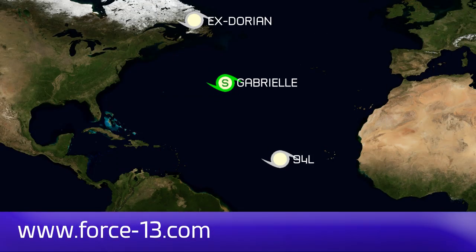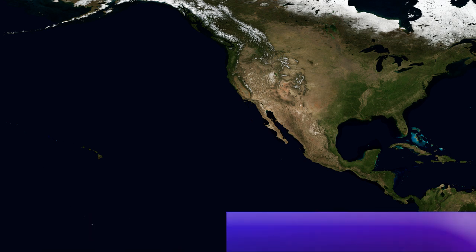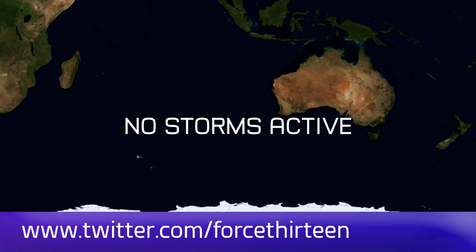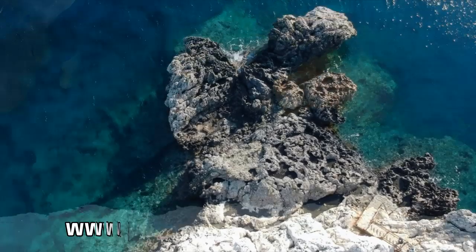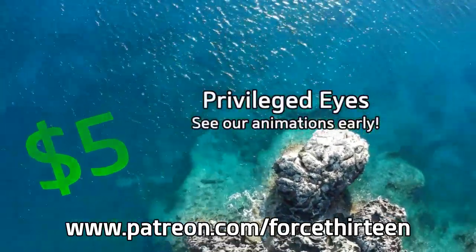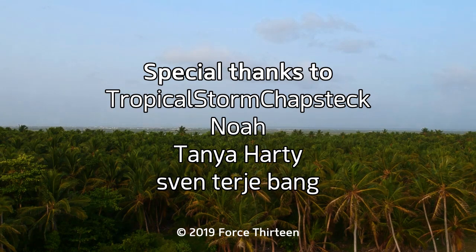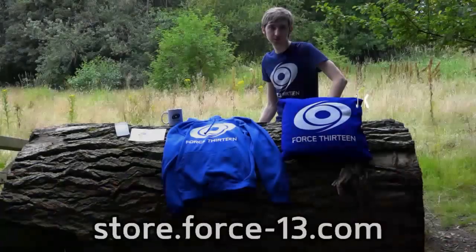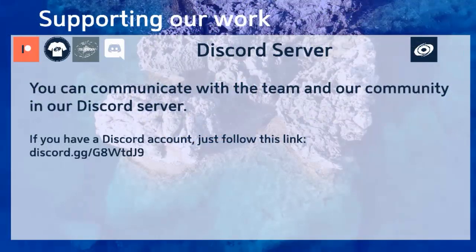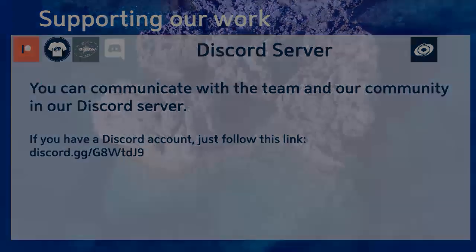You can follow Force 13 at force13.com. You can also find our YouTube channel — subscribe if you haven't. Find our Facebook page by searching Force 13, and our Twitter handle is @Force13. You can also help the project by becoming a patron at patreon.com/force13, with special thanks to our most valued patrons this month. Check out our growing merch store and find a link to our Discord server in the description below. Thank you for joining us.